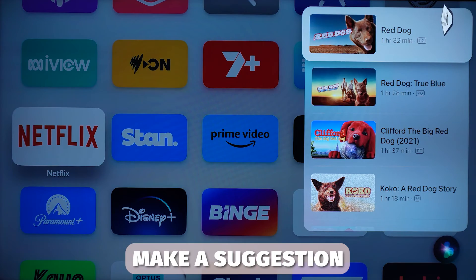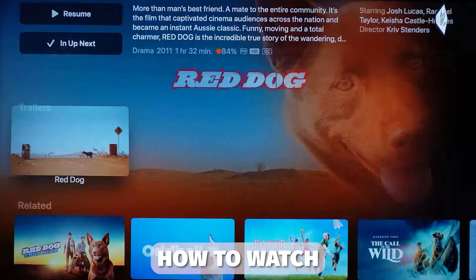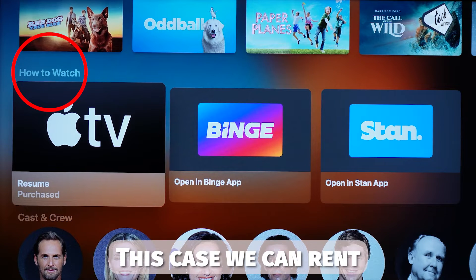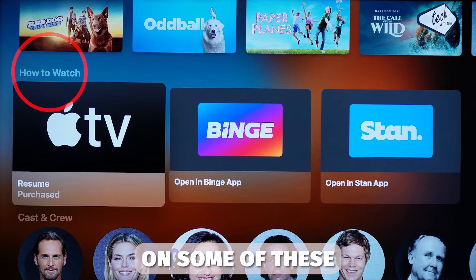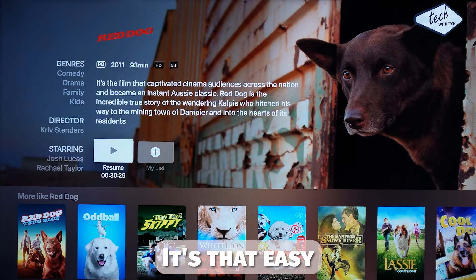The next screen will make a suggestion as to where you can watch it, but I ignore this suggestion. Instead, move down to where it says 'how to watch.' Here it will display all apps the universal search found this particular movie on. In this case we can rent or buy it from Apple for a few dollars, or it's available on some of the subscription services. I'm a member of Stan so I select Stan. The movie opens up ready to play — it's that easy.